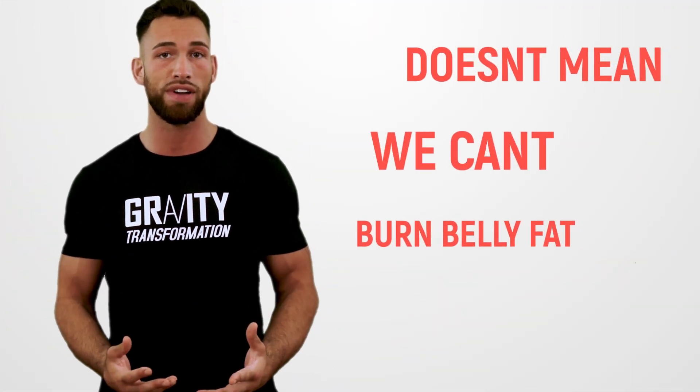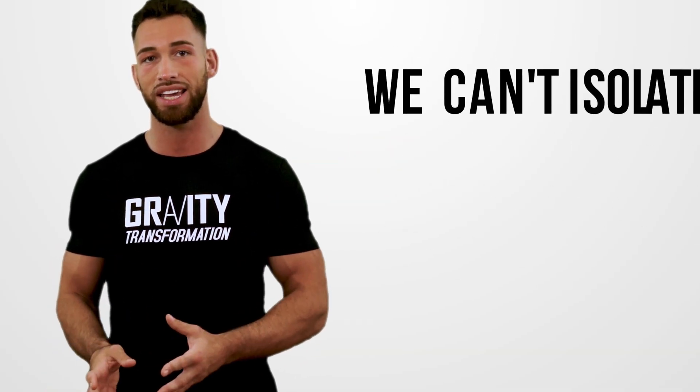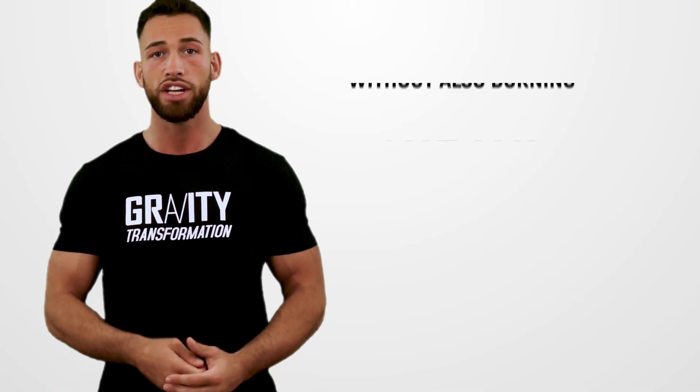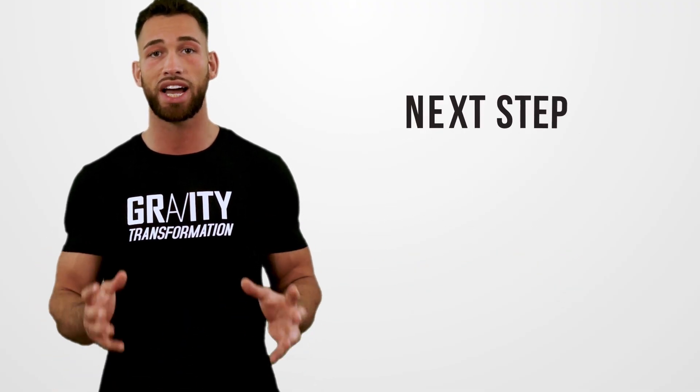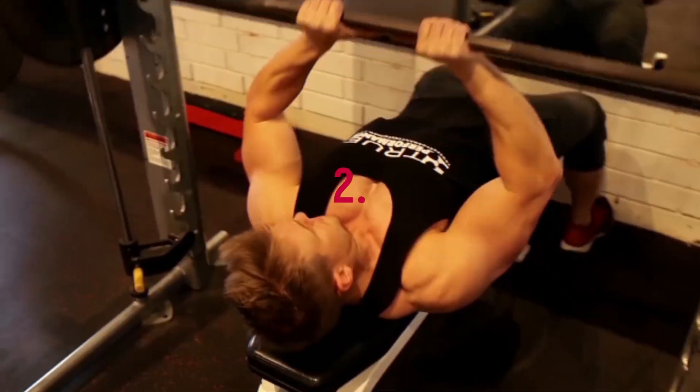Now with that said, that doesn't mean that we can't burn belly fat with things like weight training. It just means that we can't isolate and burn only belly fat without also burning fat from other areas of the body. So that brings me right to the next step that science recommends we take to burn belly fat and keep it off over time — and that's weight training.